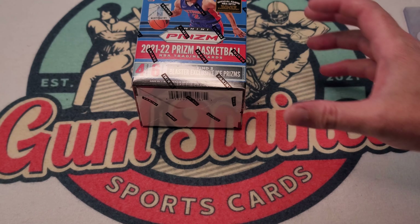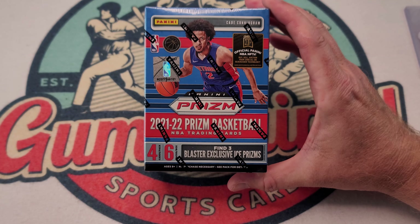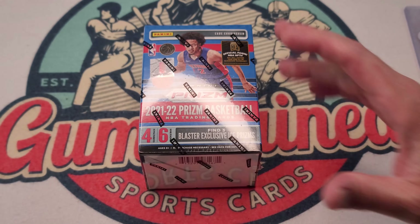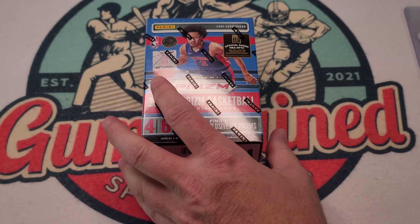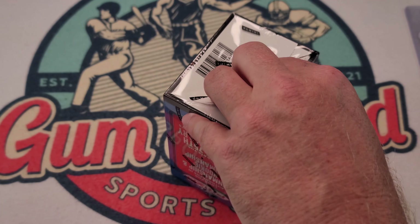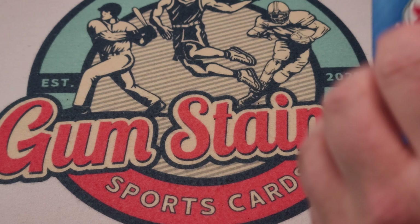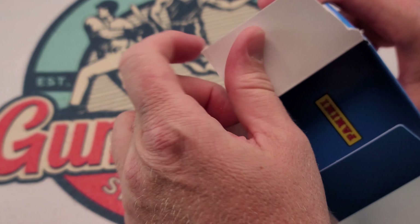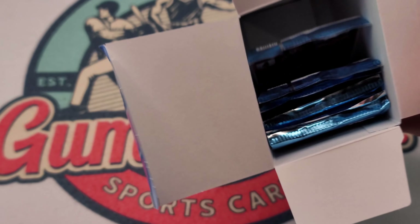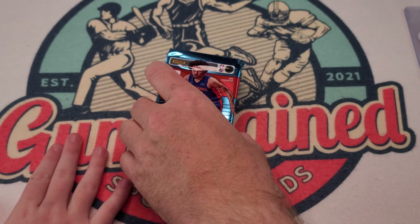Alright gang, here we are — we've got the 2022 Prism NBA basketball trading cards, three blaster boxes. It just sounds weird when you say 'trading cards.' We could pull an awesome Trae Young card because he is the best player in the world right now — well, he's not playing right now.